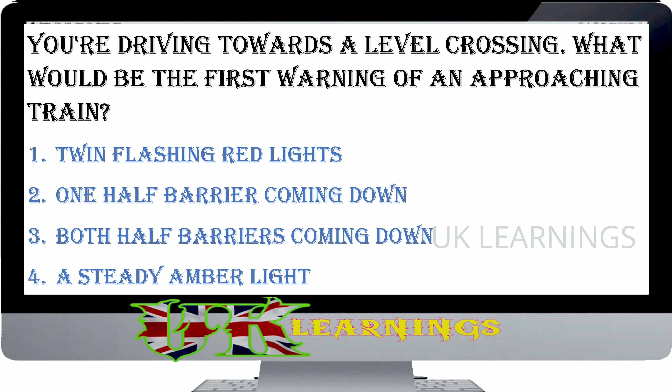You're on the hard shoulder of a motorway following a breakdown. How should you rejoin the main carriageway when your vehicle has been repaired? Move out onto the carriageway, then build up your speed. Gain speed on the hard shoulder before moving safely onto the carriageway. Move out onto the carriageway using your hazard warning lights. Wait on the hard shoulder until someone flashes their headlights at you.